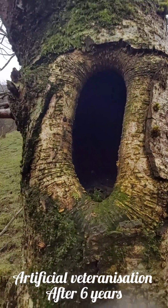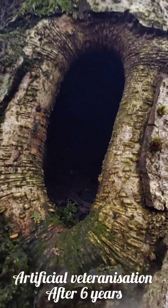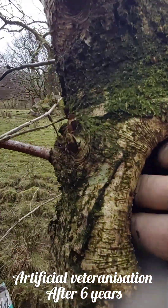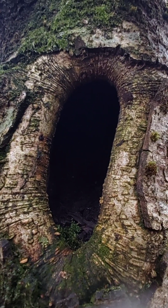This one here has calloused over nicely. I suspect things have been roosting in there — there's a nice hollow in there, you can get your hand right in. So it worked quite well — that's after six years of growth.